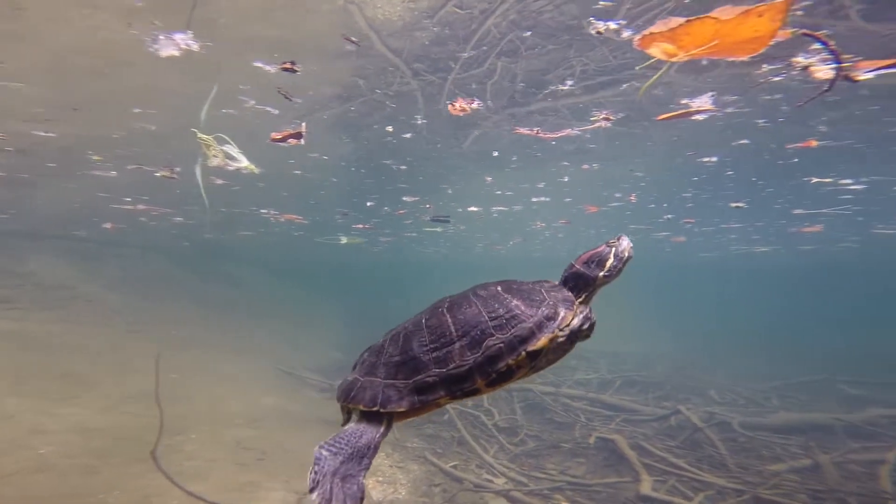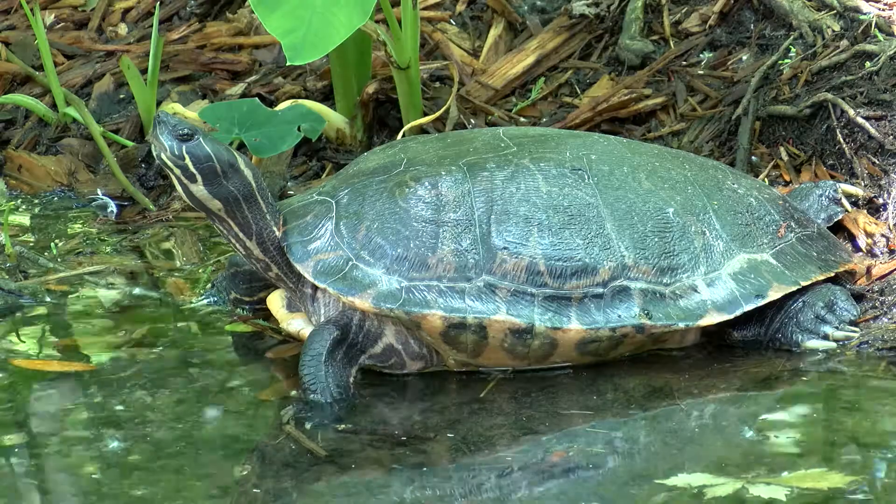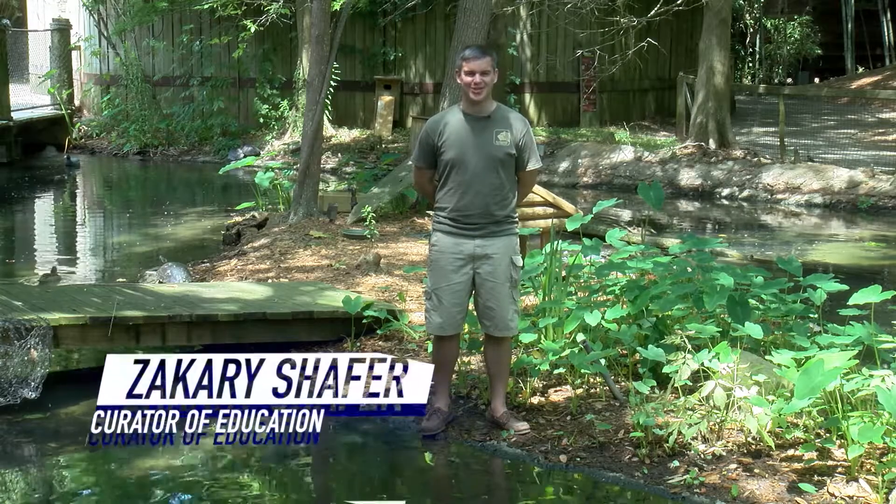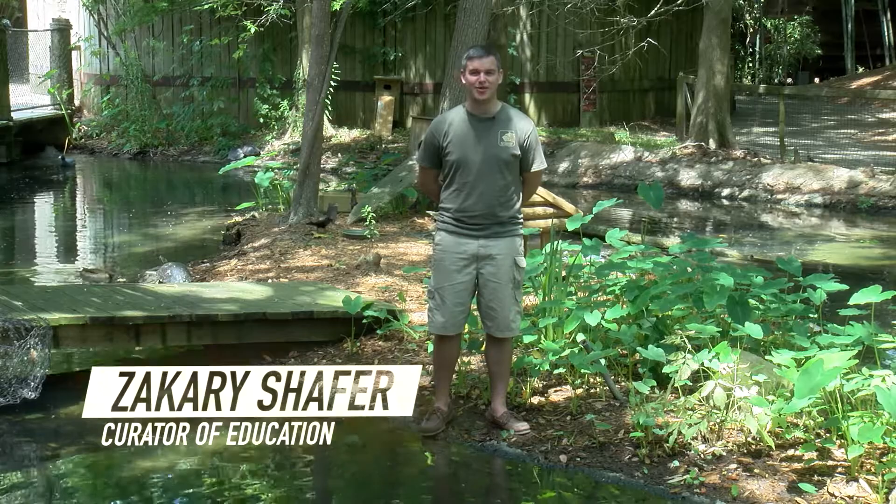Turtles, tortoises, and terrapins can be found in a variety of habitats, from oceans and lakes to forests and deserts. Of the many turtles in Louisiana, the majority are freshwater species.